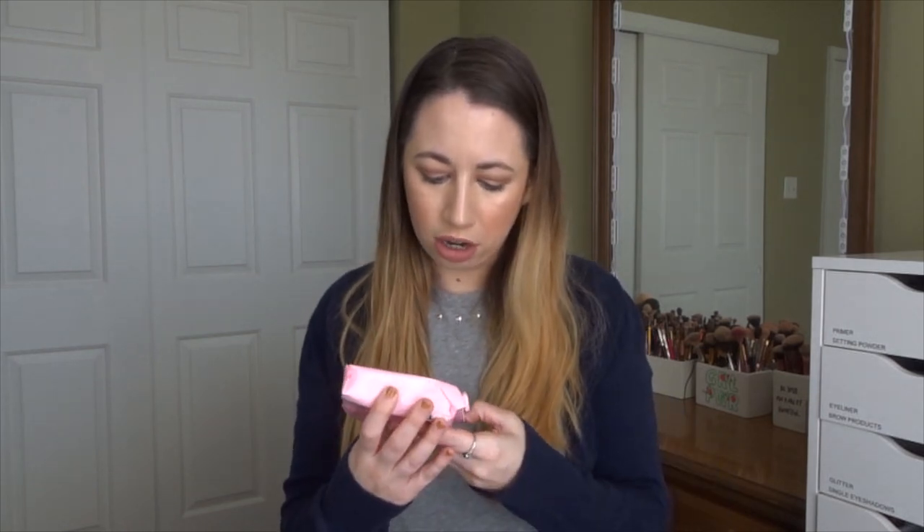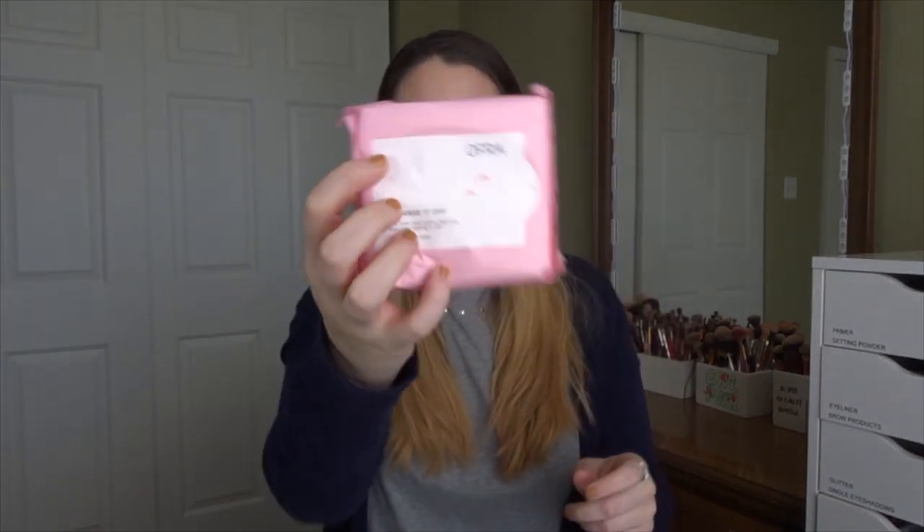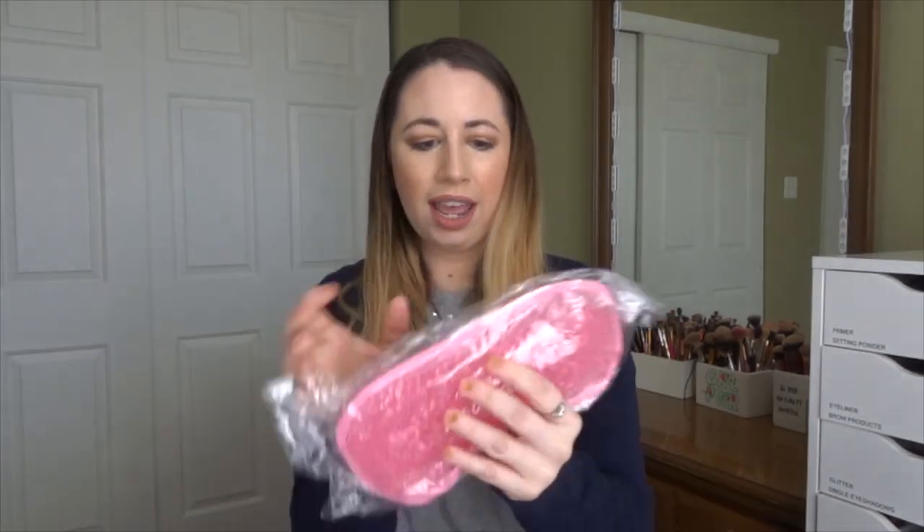It looks like we got a pack of OFRA Cleanse It Off — these are for your lips, so they're lip wipes. That's actually cool, so it's for when you have like a liquid lipstick. That's different, I don't have anything like that. We got a little set of OFRA post-it notes, we got an eye mask from OFRA, and we got the OFRA makeup fixer. I actually have the full size of this, so I will be setting this aside for a giveaway.